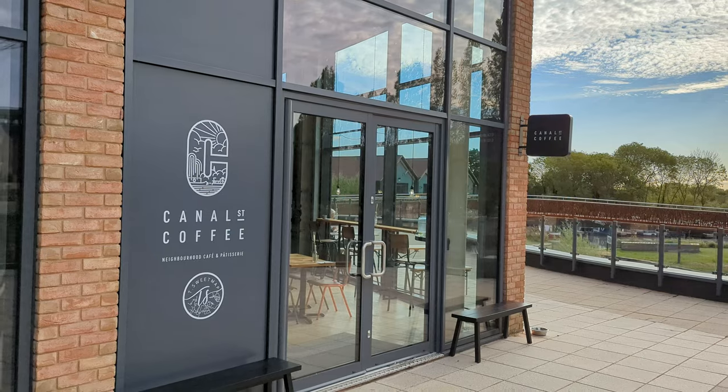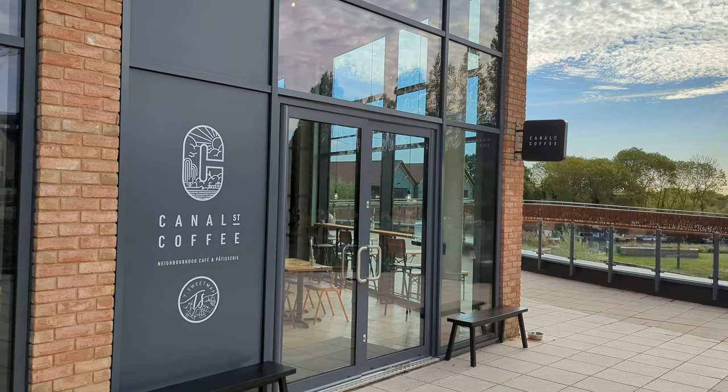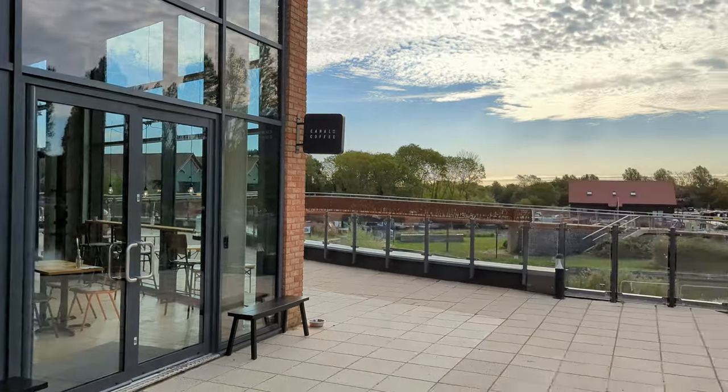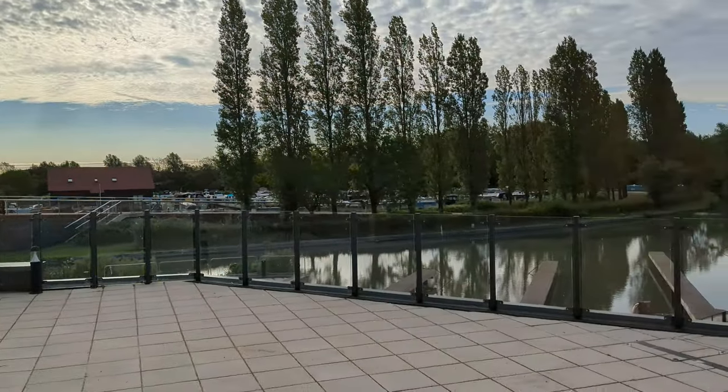This is the one that's going to join up to Bedford eventually, I think — though I don't know if that went through or not. The coffee shop here, Canal Street Coffee, I haven't had a coffee there so can't recommend it, but it looks quite nice with a good view out onto the marina.